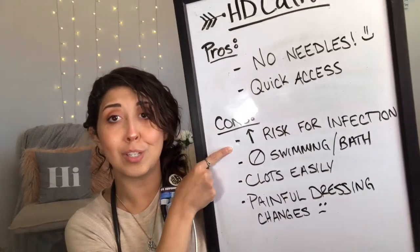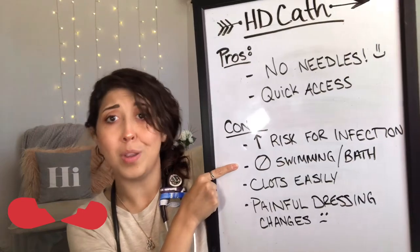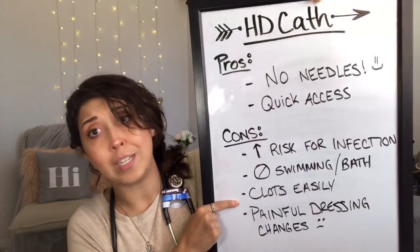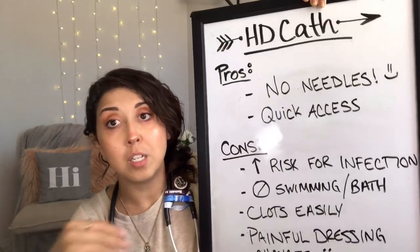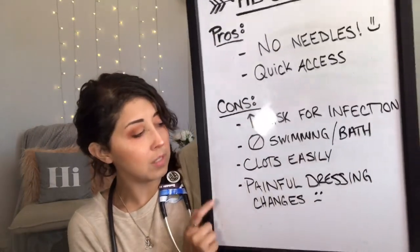Mostly all cons: increased risk for infection. You can't go swimming or take sit-down baths when you have a dialysis catheter. Also, it clots very easily. They have to put heparin in each lumen to make sure that it doesn't clot, but still it happens to the best of us.